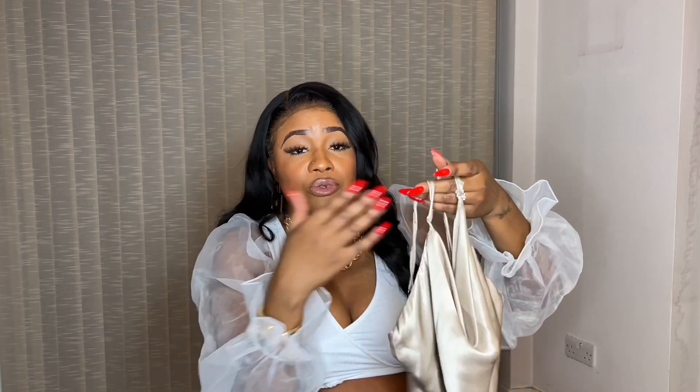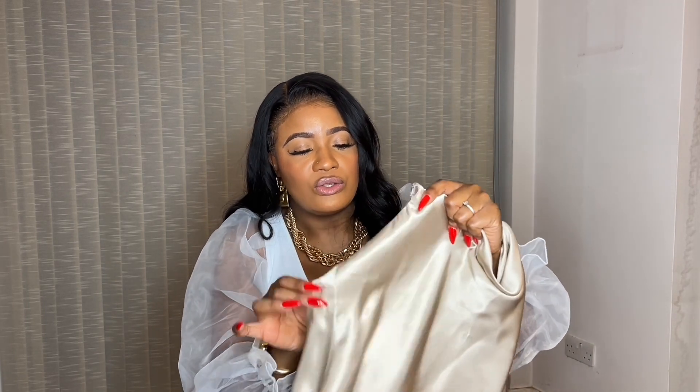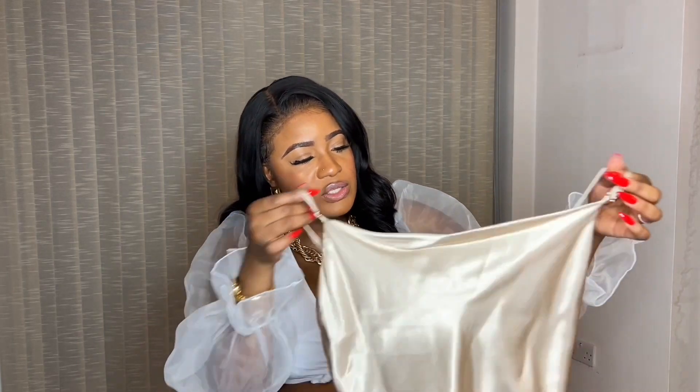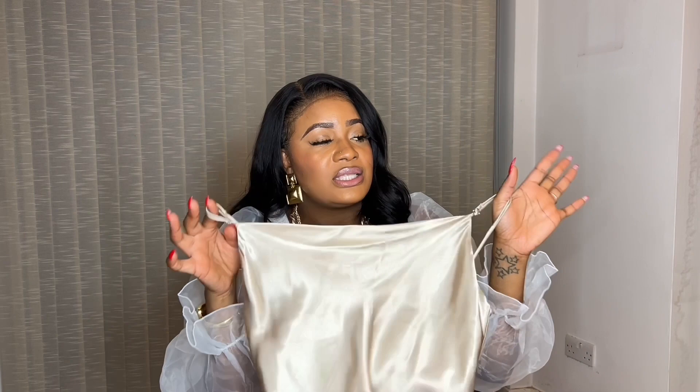I feel like this top is so sophisticated — every girl must have a satin top. It really screams classy, especially when you throw a blazer on top. Even with plain black jeans and a pair of nice heels, it makes the whole outfit look elegant. Zara's quality is really good for satin tops. I've got this one in gray, size medium, for £19.99. It's a must-have.